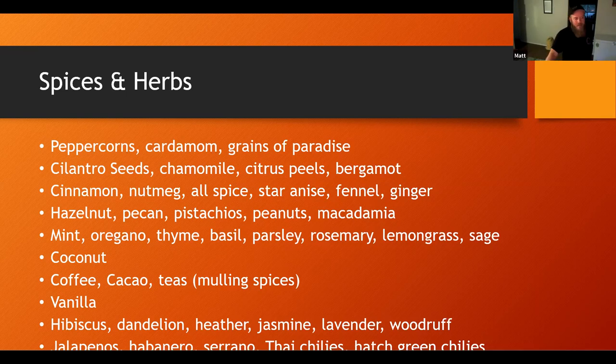With jalapeños, I do one jalapeño per gallon for one day before I keg. If it's not in jalapeños, I always either get really spicy jalapeños or bell pepper flavored jalapeños. The nice thing about doing it for a day is I can check to see the spiciness and then determine if I want to let it go for another day or if it's time to keg it.